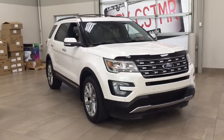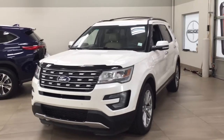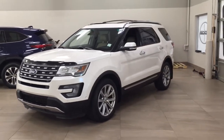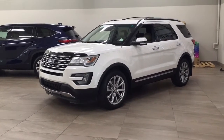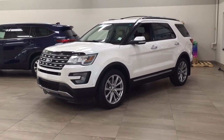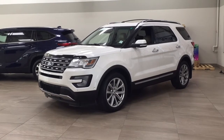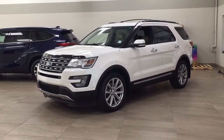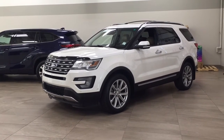Thank you so much folks for watching this video today. If you have any questions, please visit us — we're located at 31 Automall Road in Sherwood Park, Alberta, Canada. Our phone number is 780-410-2455, or please visit our website at sptoyota.com. Once again, thank you so much for watching. If you have any comments or additional questions please leave them in the comment section below. Have a great day and I hope to see you next time.